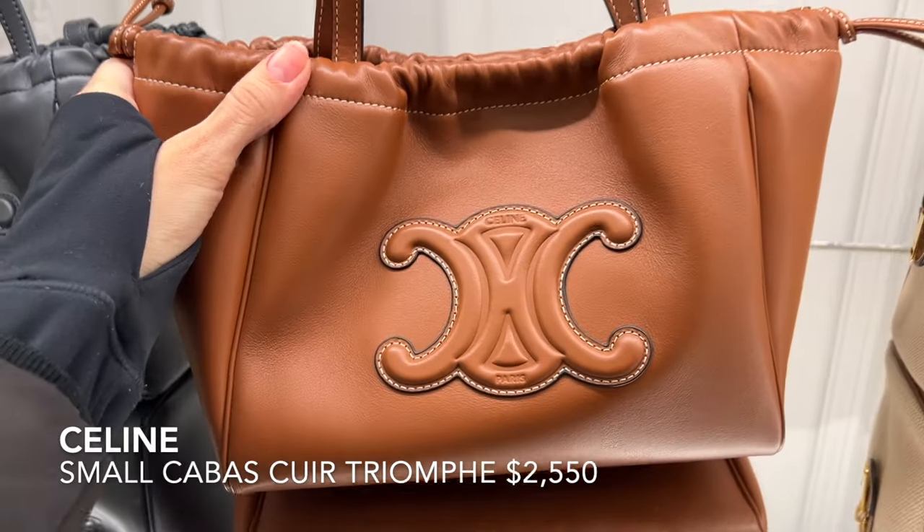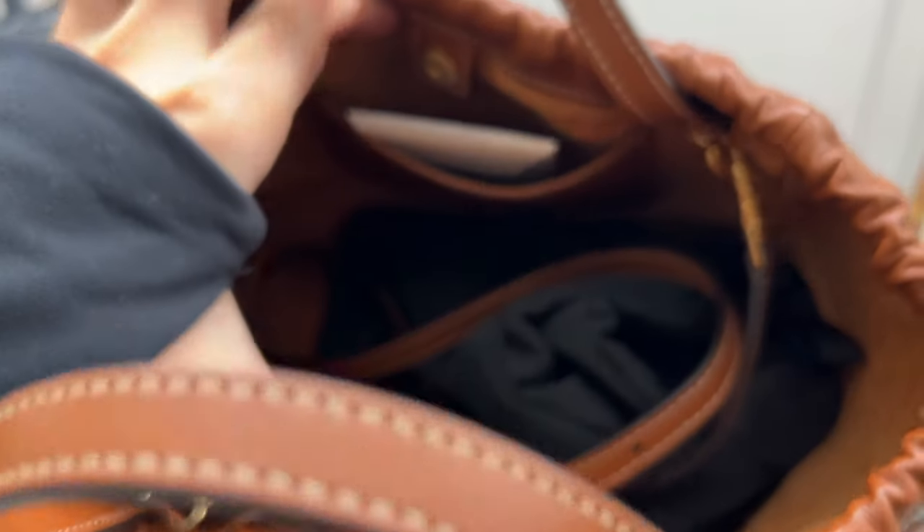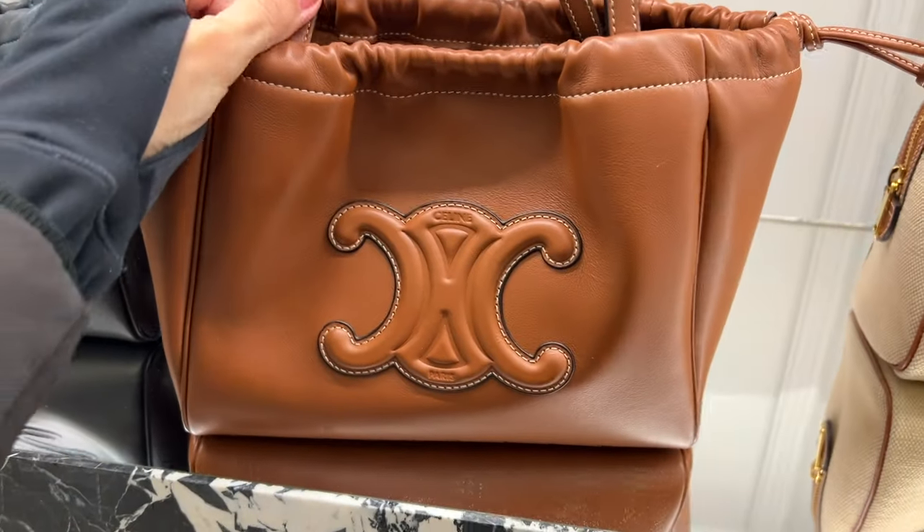Here's my favorite Celine bag at the moment — it's the small Cabas drawstring Queer Triomphe. It's made with buttery soft leather and it can hold quite a bit despite its small size. I like that it comes with a removable and adjustable crossbody strap.